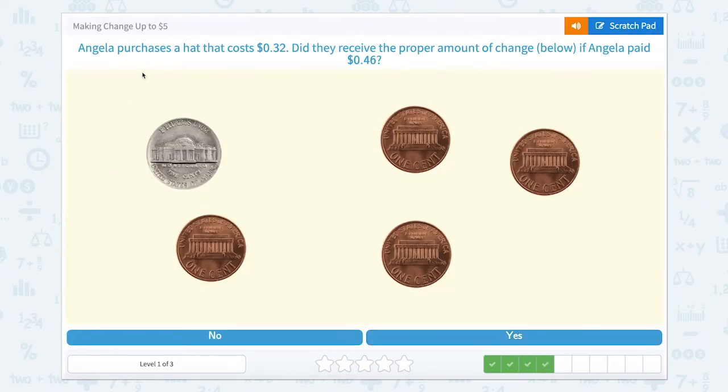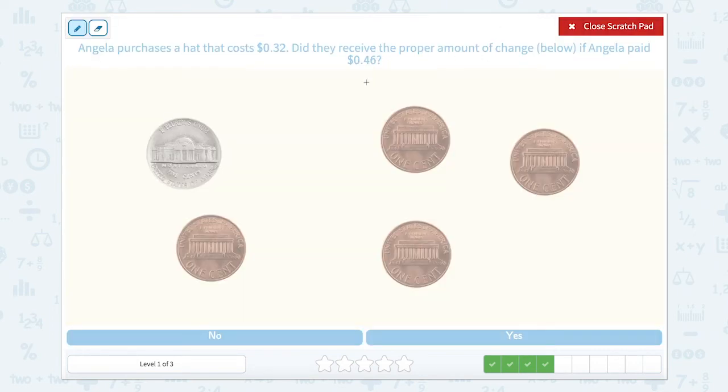Nice work. Angela purchases a hat that costs 32 cents. Did they receive the proper amount of change if Angela paid 46 cents? So Angela started with 46 cents and paid 32 cents for that hat. Subtracting, Angela would have gotten 14 cents back.